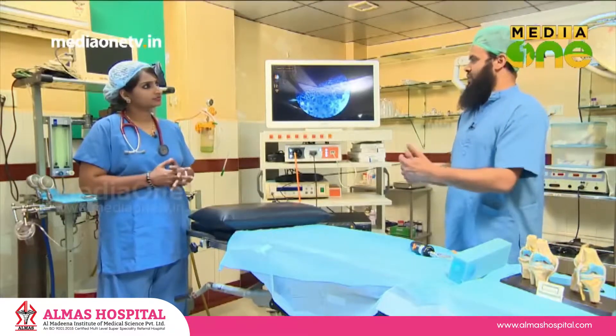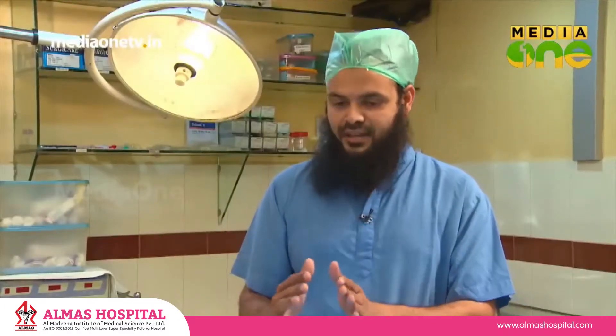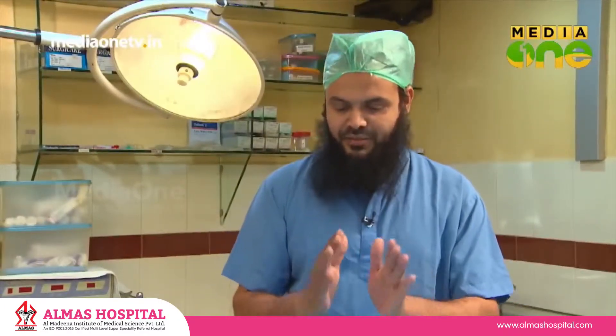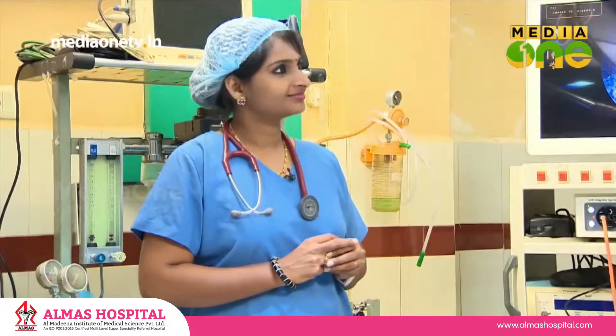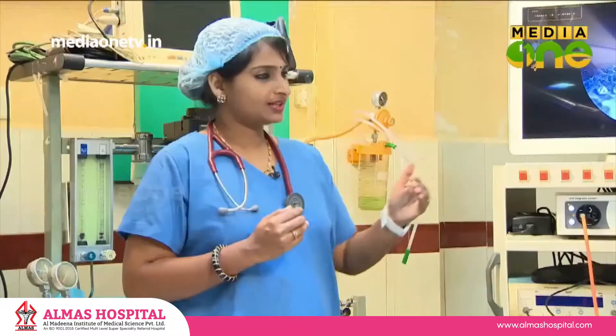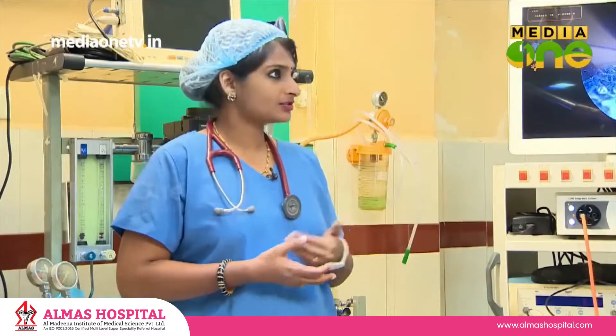We will have to use the main assistant and surgeon. We will have to use the main surgery. Dr. Nathath, we will have to use the Arthroscope.